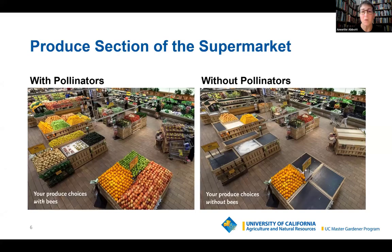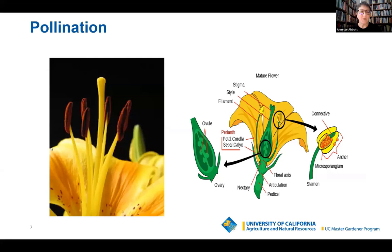What is pollination? Let me give you a very quick review. Pollination is basically plant sex — it's getting the pollen from the male part of the plant to the female part so fertilization can take place.